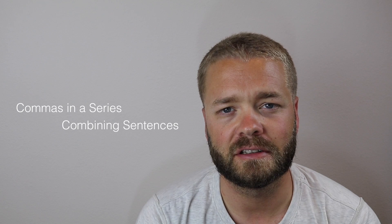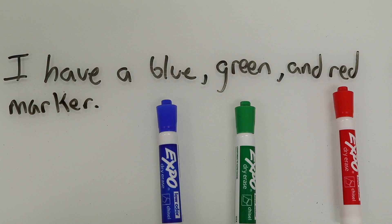You use a comma to separate a list or a series of items. For instance, I have a blue, green, and red marker. Whenever you list three or more items, you have to have a comma. You wouldn't need a comma if you just said, I have a blue and green marker.